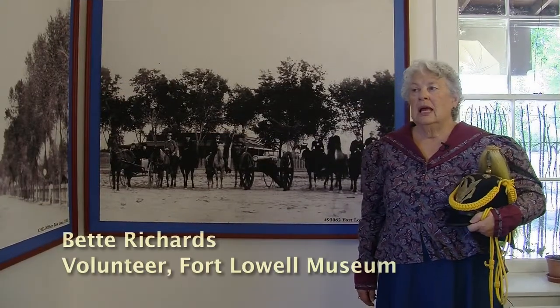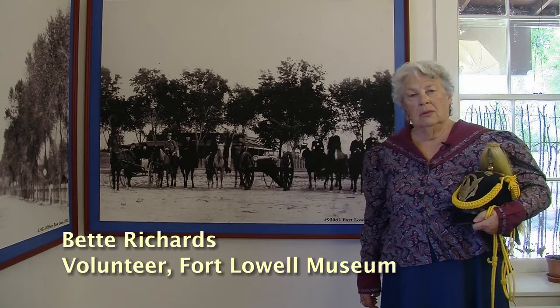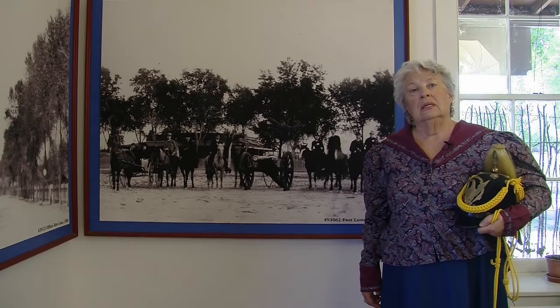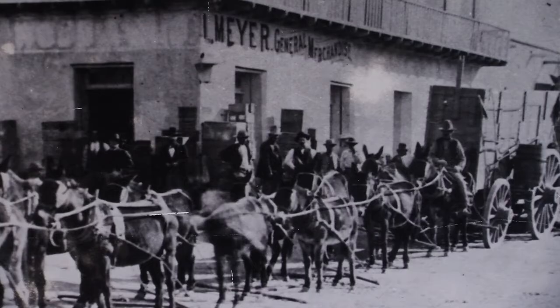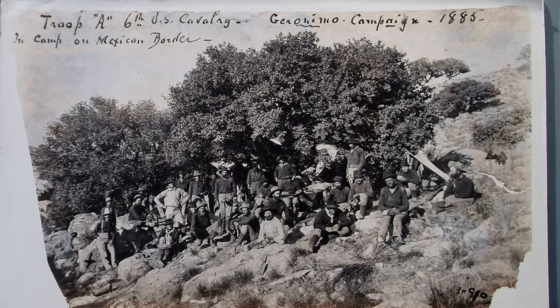My name is Betty Richards, and I'm a curator aide at the Fort Lowell Museum of the Arizona Historical Society. Fort Lowell was an active fort from 1873 to 1891, and it was a cavalry post. We were also the supply depot for all of the forts in southern Arizona. The soldiers went out and guarded wagon trains as well as chasing the Apaches.